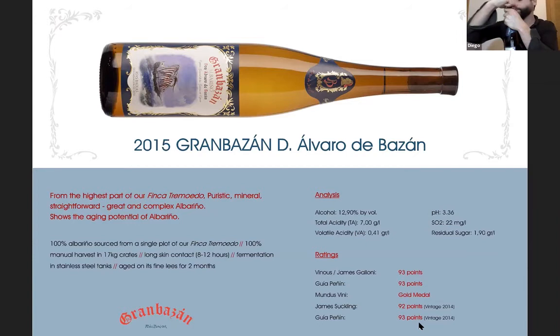Don Alvaro de Bazán 2015 — this is the head of the portfolio. It's a wine we don't make every year; we produce it only in truly exceptional vintages. To sum it up: it's the best selection of the best selection. It comes from the plot right behind the winery, specifically from the top of a small hill. The top of the hill is chosen because, as it rains so much in the region, water drains through the sandy granitic soils and runs toward the lower spots of the vineyard.